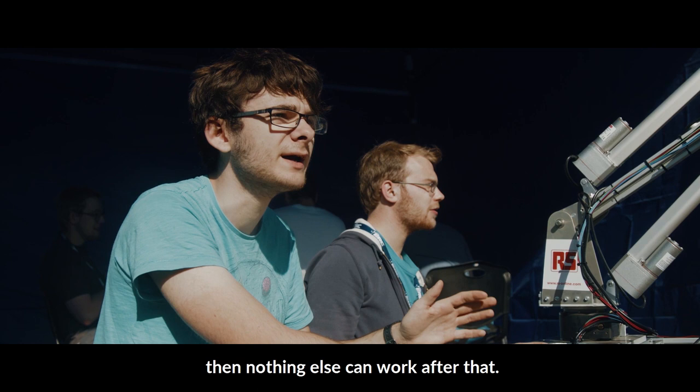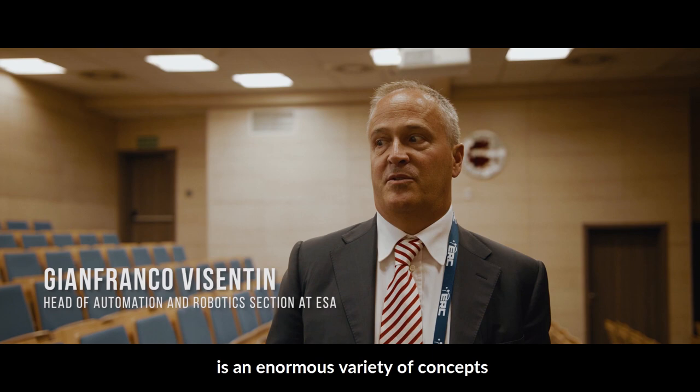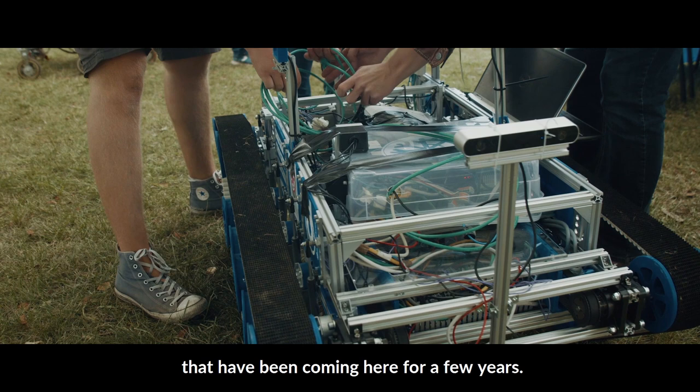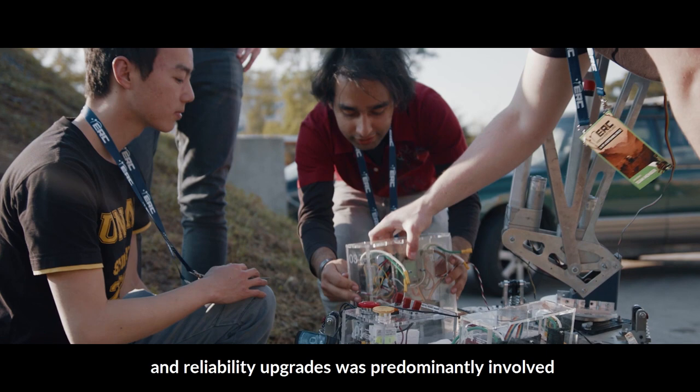If you don't have structural reliability, then nothing else can work after that. What you see here at the ERC is an enormous variety of concepts and development stages. There are consolidated teams that have been coming here for a few years. Previously the suspension didn't work that well, which is why we had to modify it with a new mounting system. Reliability upgrades were predominantly involved with these new moji boxes you see here.